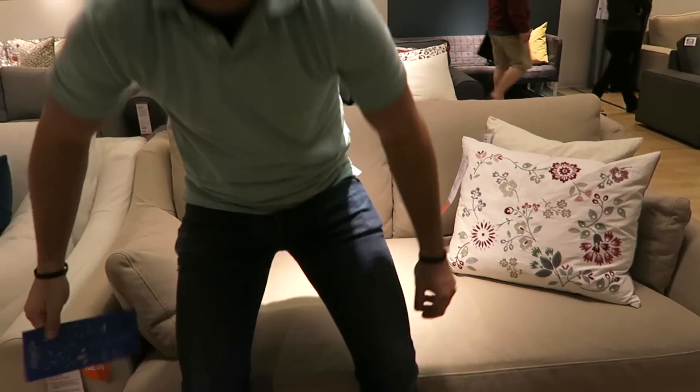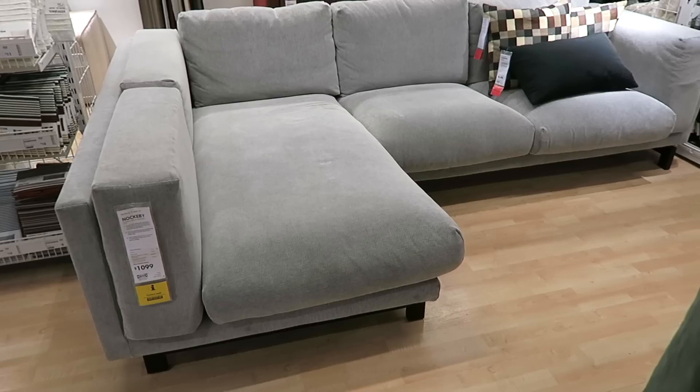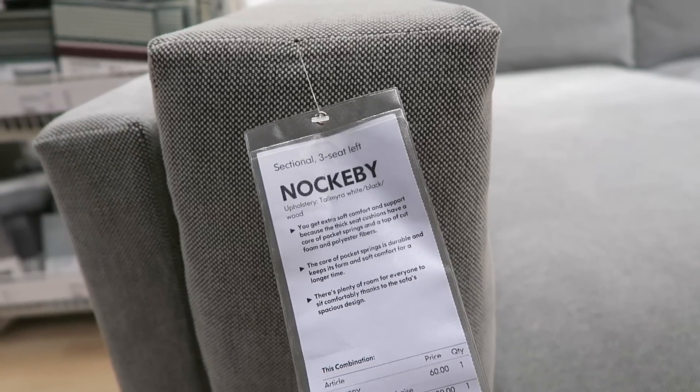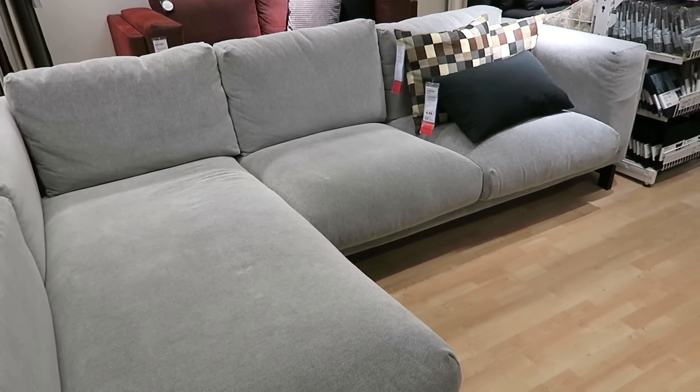I've got to show you guys the one that we sat in that is so comfortable — I didn't want to get up. This one's another new one, it's a Nacabi, $1,099. Which is expensive for IKEA, but I get it because it's comfy. Did you know I read something online that said you can sit on any couch or any bed in IKEA and they won't kick you off? You're allowed to sit as long as you want and test all the couches out.